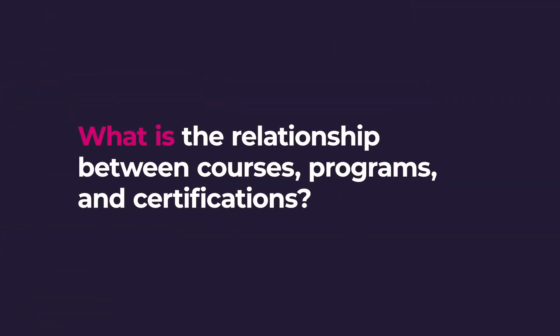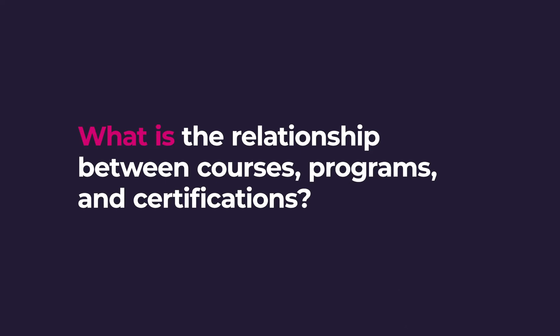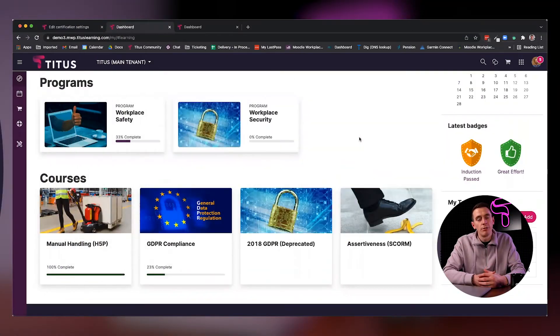What is the relationship between courses, programs, and certifications? The relationship here really gives you the ability to build a much more dynamic, diverse learning program within your Moodle system.